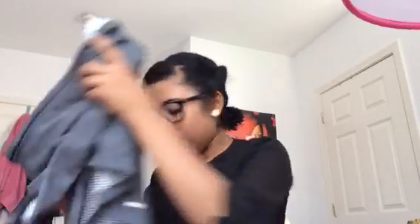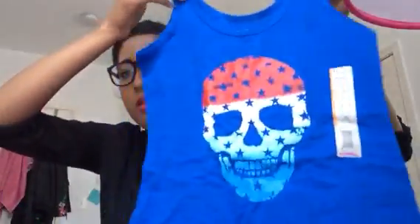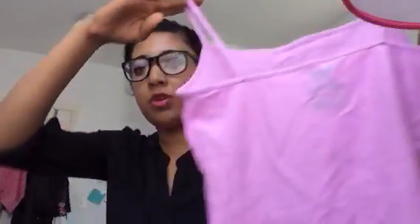Then I have a bunch of clothing. I have some tank tops and these are $1.68 — really good for every day. Then I have this tank top for Memorial Day, it's the American flag with a skull, and that was $3.92. Then another tank top in a lilac purple color.